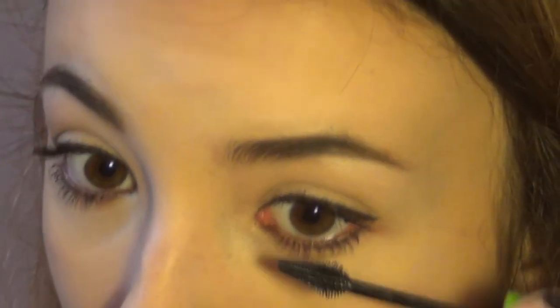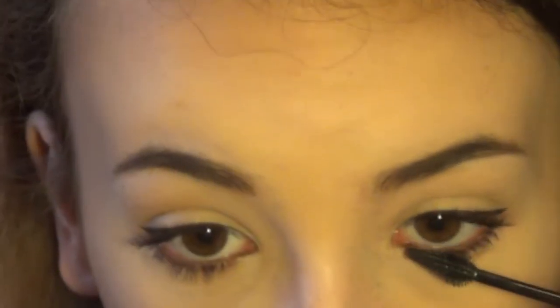I recently started doing a lot of mascara on my lower lashes and I'm obsessed. I'm using my Maybelline Great Lash mascara on my lower lashes — I only do the base of the lashes, not the ends. For lips I'll either use my EOS chapstick or some Vaseline.